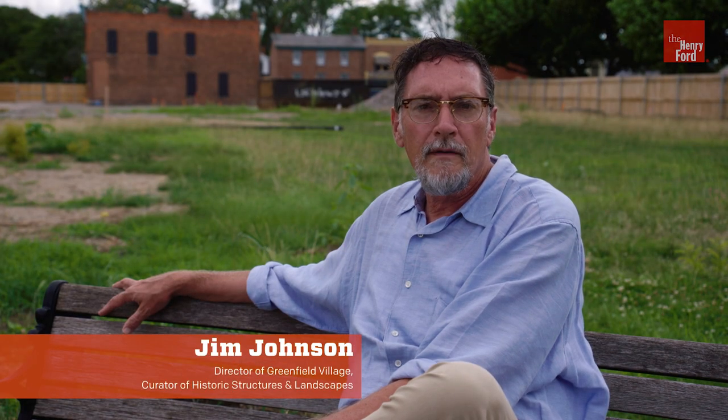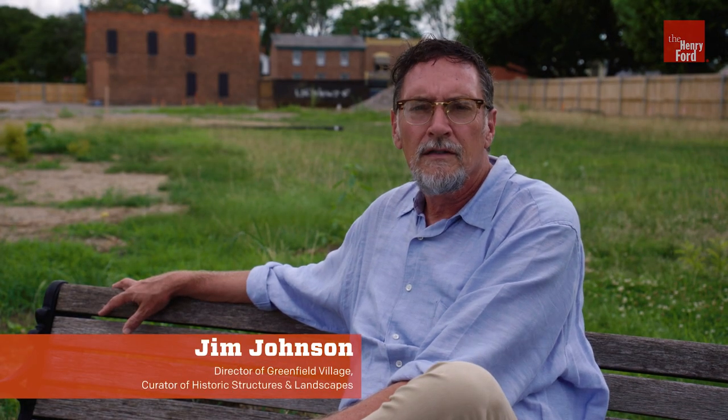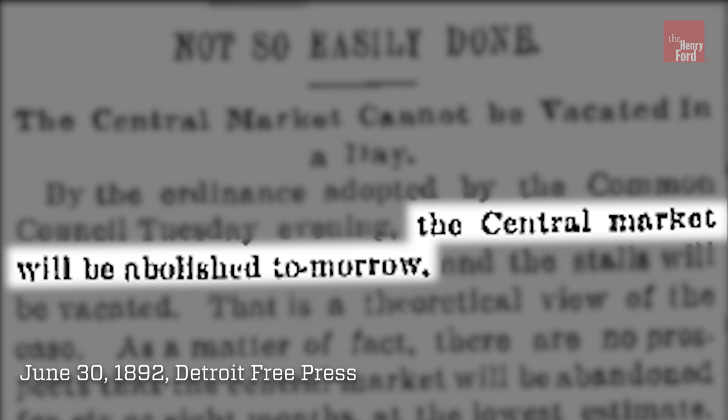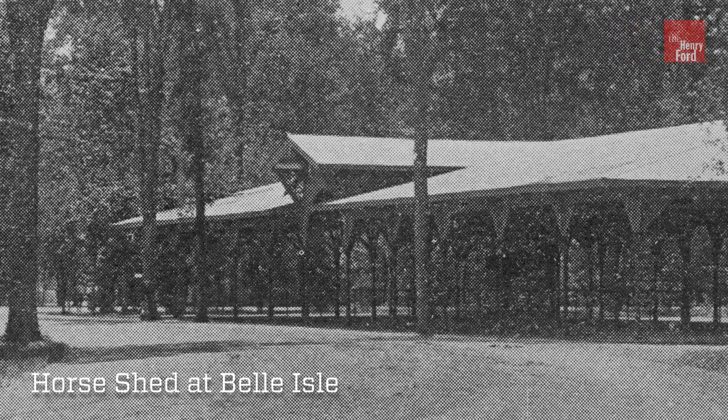This rare example of a public market building is truly a survivor. After 30 years of service, city officials voted to close the market. And in 1894, it was moved to Belle Isle where it served many uses, including that of a riding stable.